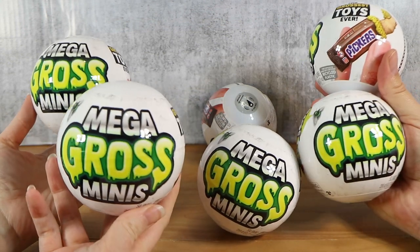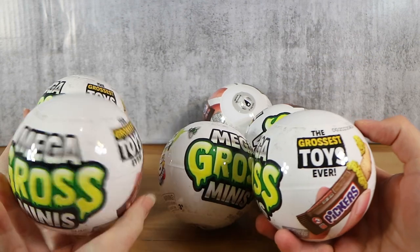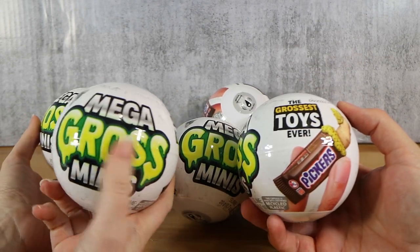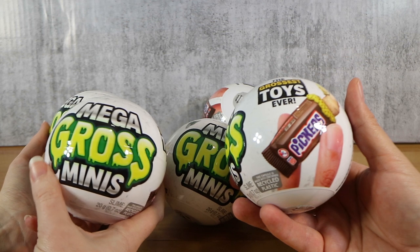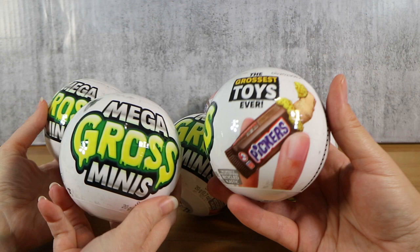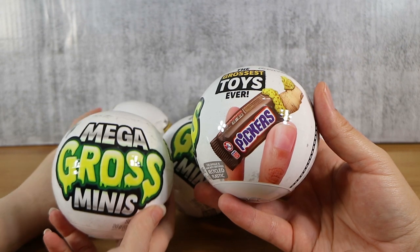And we're here for the brand new Zuru Mega Gross Minis. Zuru 5 Surprise is branching out even more. Instead of cute little minis of grocery brands that you know, disgusting ones instead. So they're like the Zuru mini brands — crossed with Grocery Gang, which we used to open. They look like real products but obviously they're not. So it's like a parody version — it looks like a Snickers, but it's obviously Pickers.